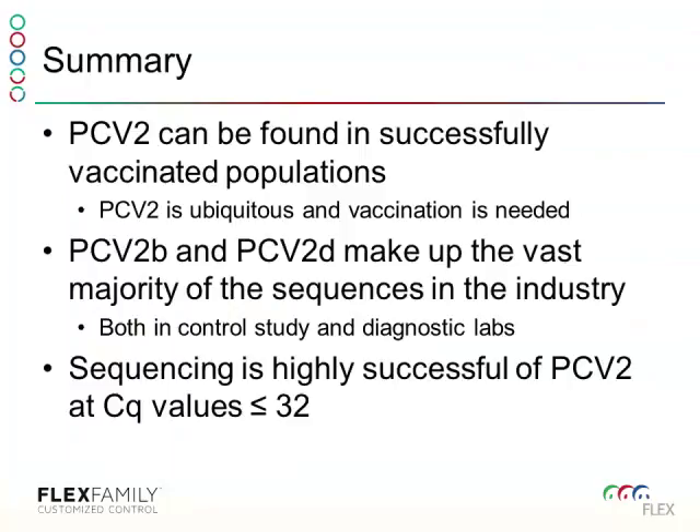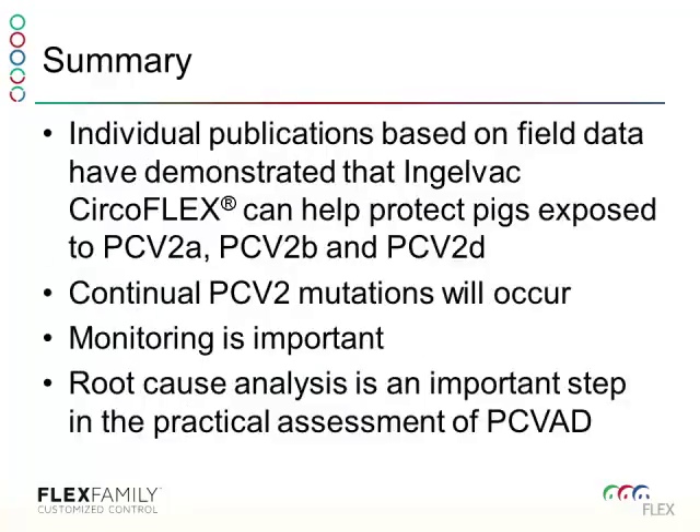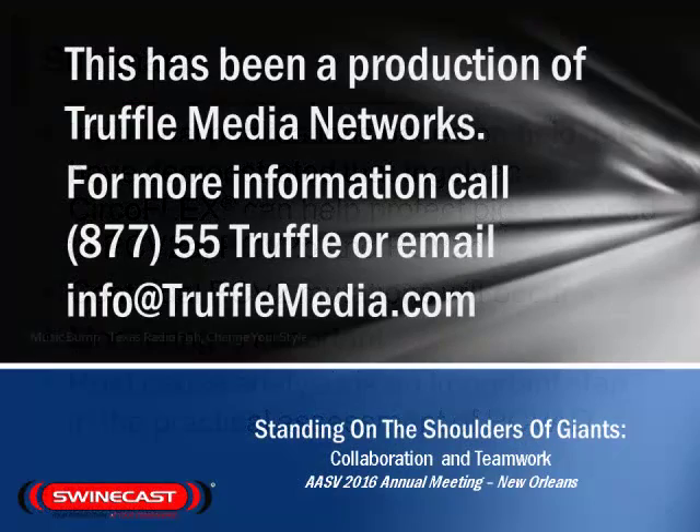In summary: PCV2 can be found in successfully vaccinated populations without indicating disease. Commercial PCV2 vaccines, including CircleFlex, are cross-protecting. B and D make up the vast majority of circulating strains. Understanding how to sequence samples with CT/CQ less than 32 is important. Even though mutations occur, the vaccines are still protecting — we need to continue monitoring. And if we are getting PCVAD, ensure a proper case definition and pursue root cause analysis. Thank you.